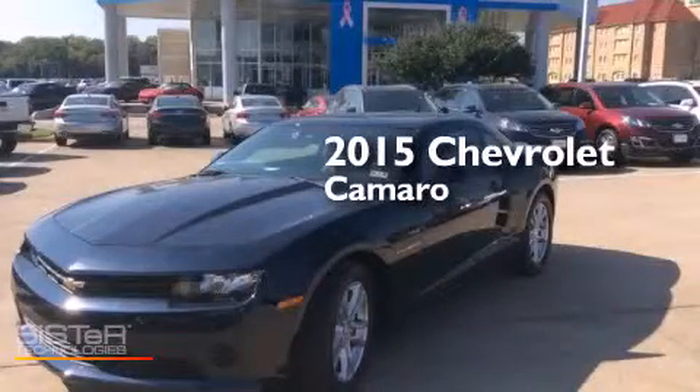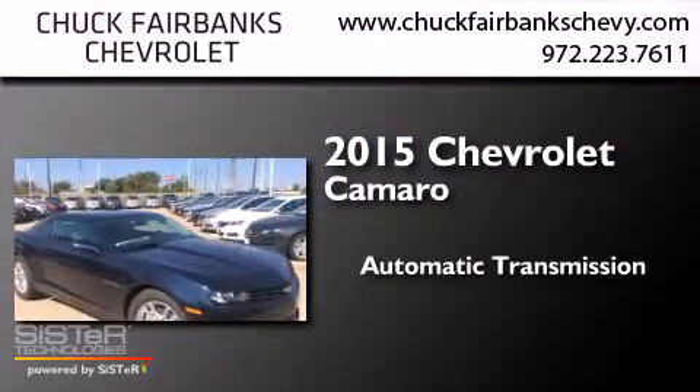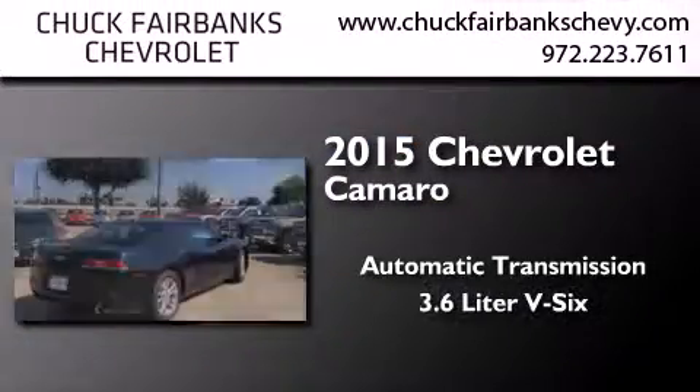This is a brand new 2015 Chevrolet Camaro. This car has an automatic transmission and a 3.6 liter V6.